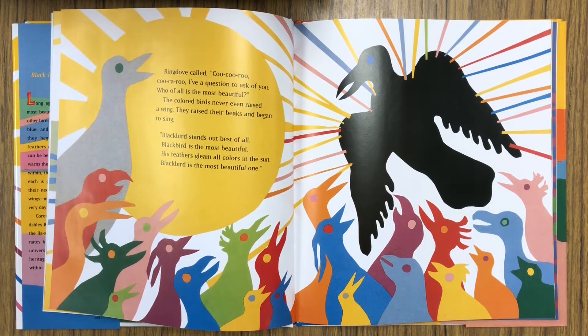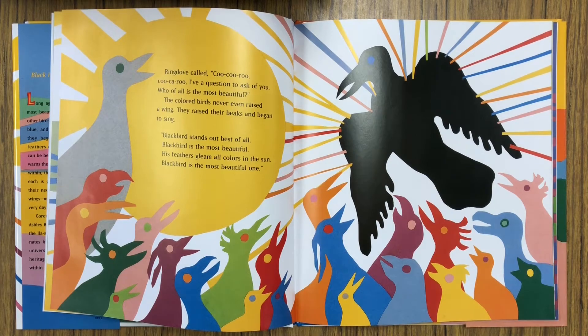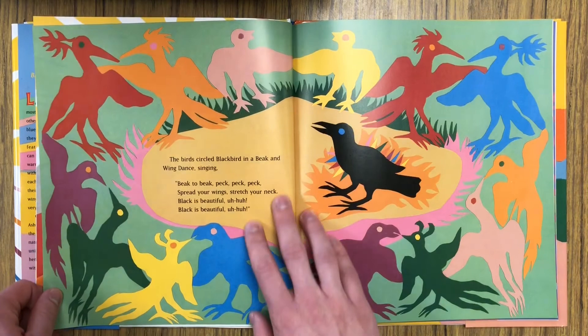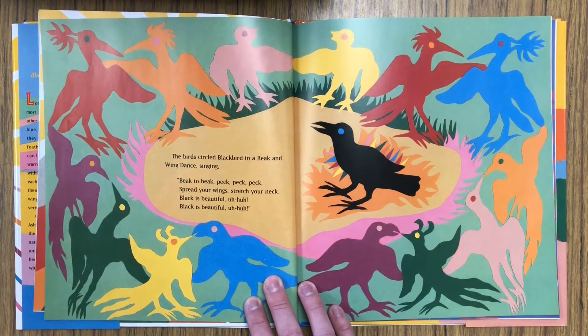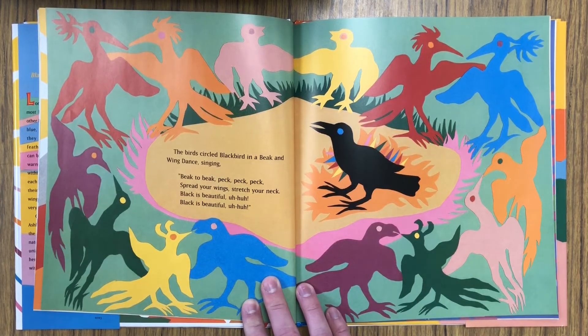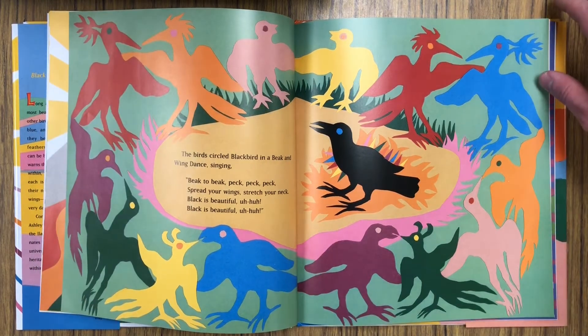I have a question to ask of you. Who of all is the most beautiful? The colored birds never even raised a wing. They raised their beaks and began to sing: Blackbird stands out best of all. Blackbird is the most beautiful. His feathers gleam all colors in the sun. Blackbird is the most beautiful one. The birds circled Blackbird in a beak and wing dance singing: Beak to beak, peck, peck, peck. Spread your wings. Stretch your neck. Black is beautiful.